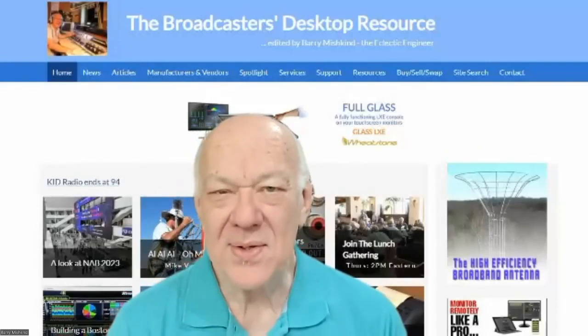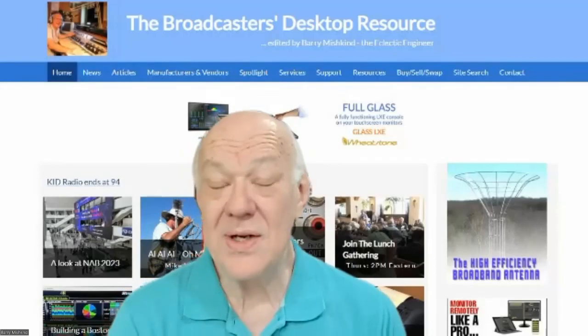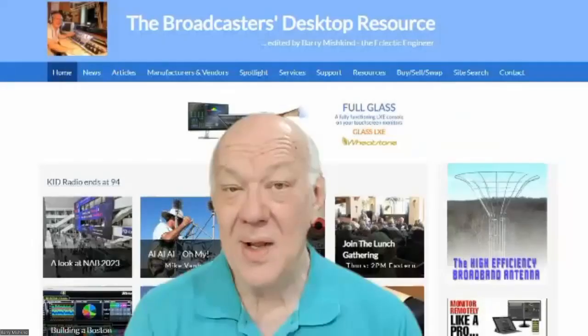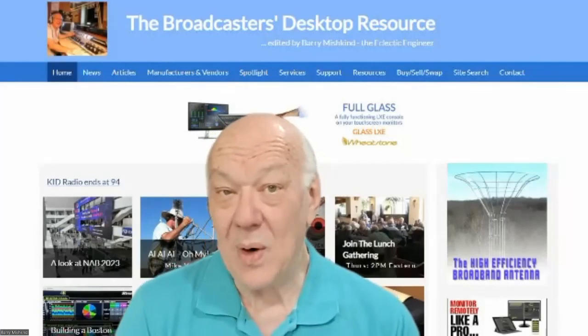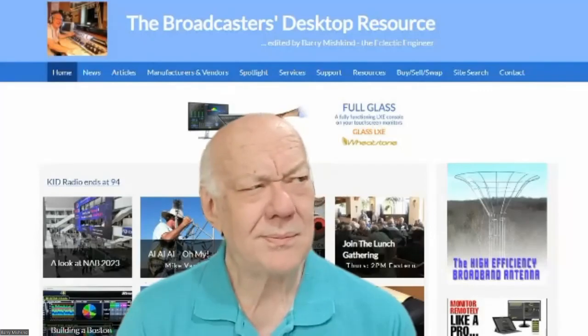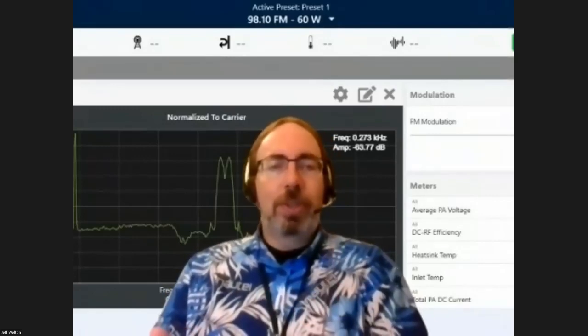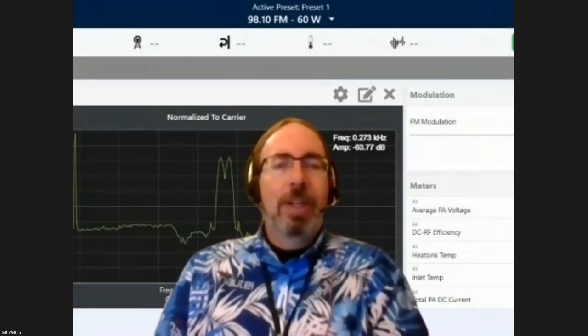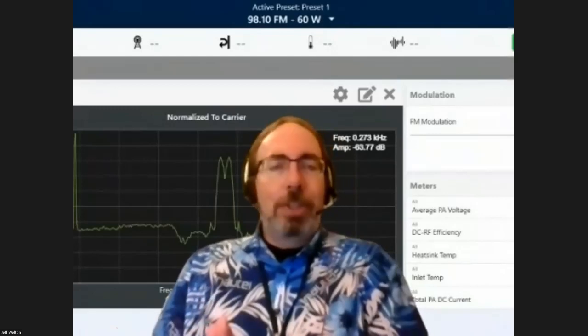We could talk about STLs and the various ways — 15 ways — to get audio from a studio or remote location to a transmitter. It could be a Barix box, a cell phone, or a computer link depending on what's up and running. At the very worst, you take an RPU and turn it around. A lot of it depends on your specific situation. If you're where Jeff Wilson is, you tend to prepare more for floods. If you're where David and Rich are, more for hurricanes. Chris is looking more at fires. It's very much specific to your area.